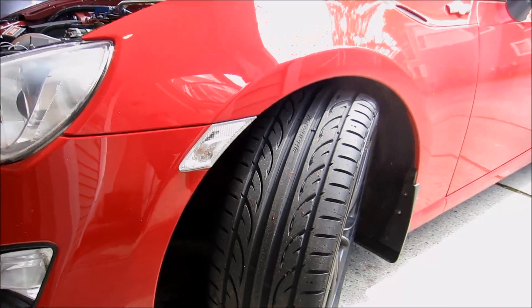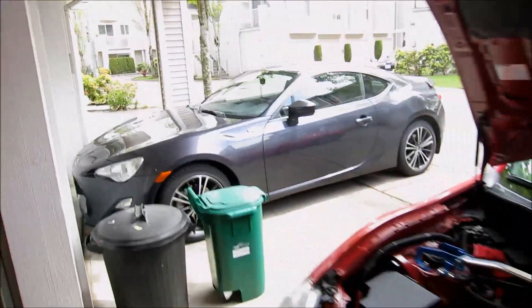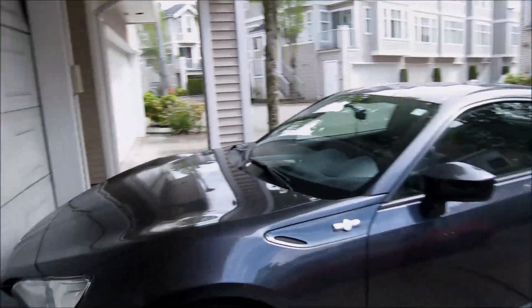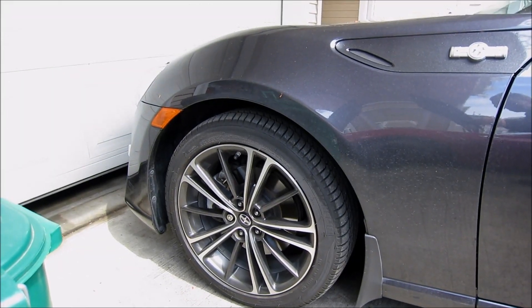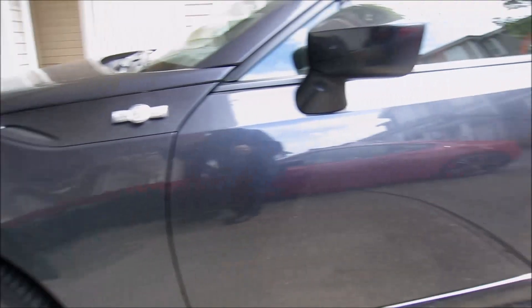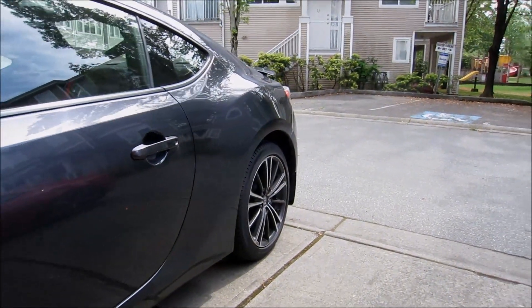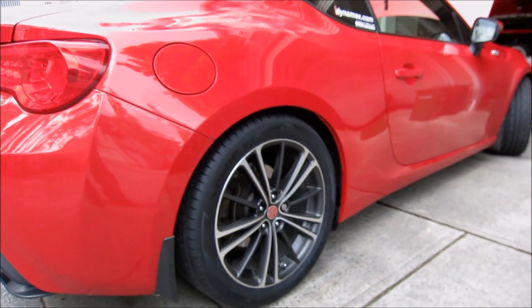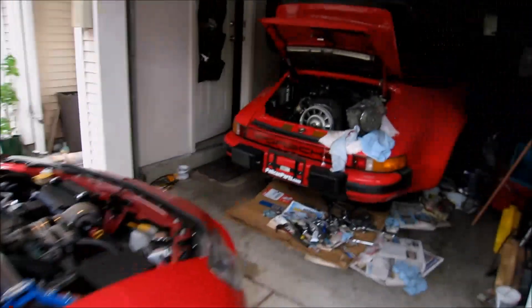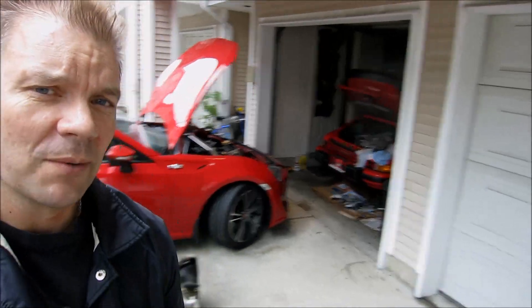Tires look pretty meaty. And this is a stock FR-S — you can see there's more of a gap and the wheels are inset. So there is a difference. These tires fit on a stock rim, no problem.